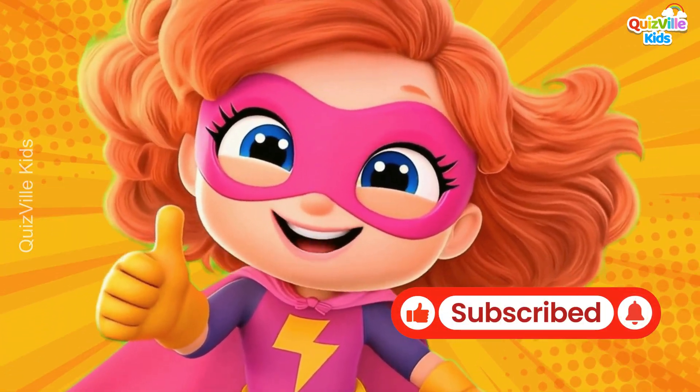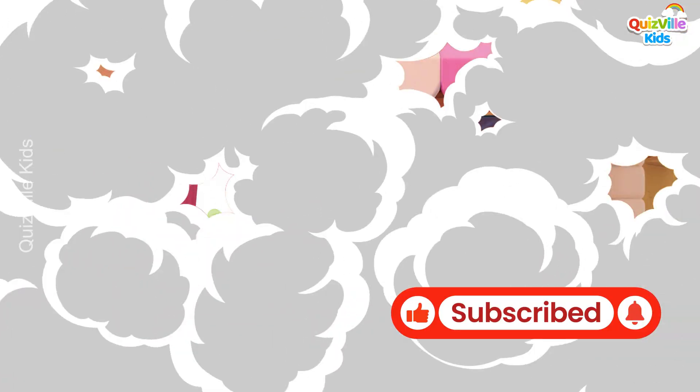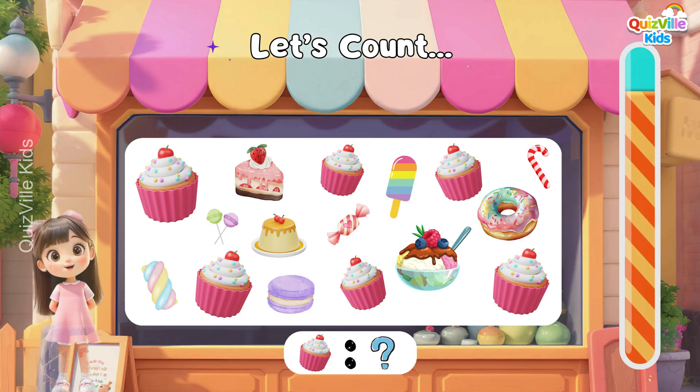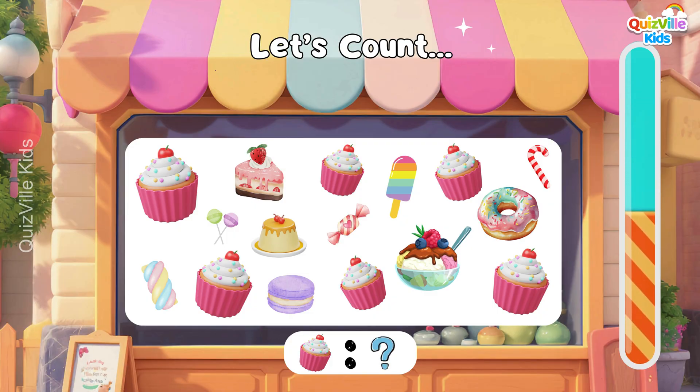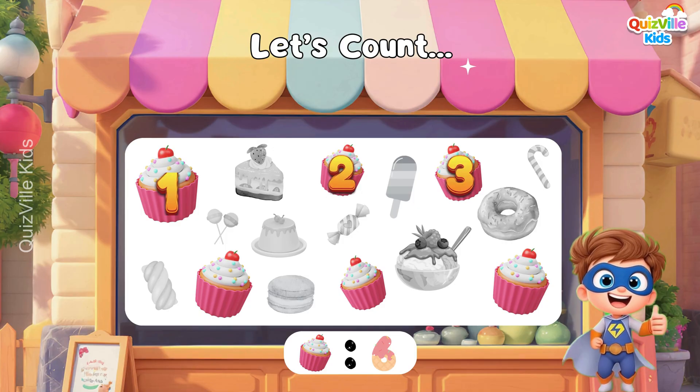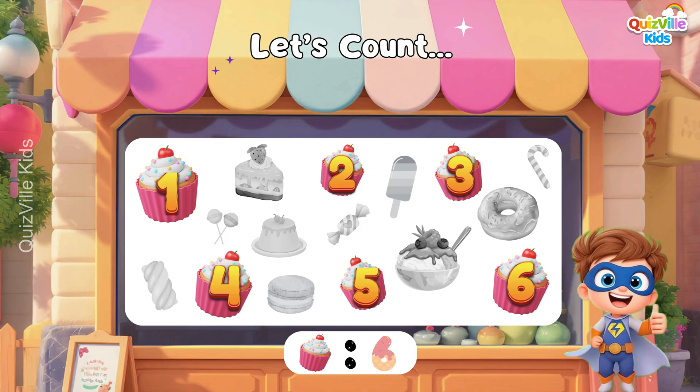Don't forget to like and subscribe for more fun quizzes! Can you count the cupcakes? Look carefully and count them well! Yes, it's six cupcakes! One, two, three, four, five, six!